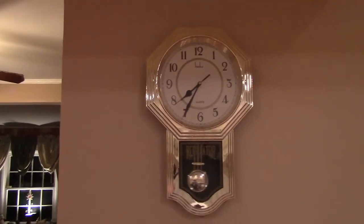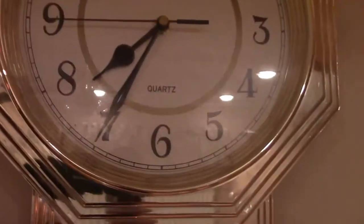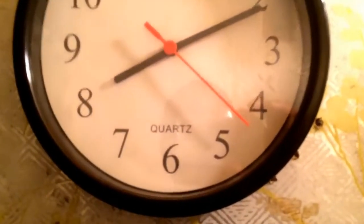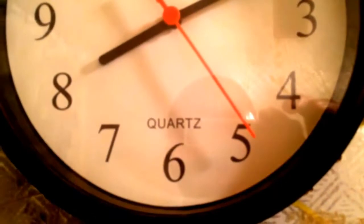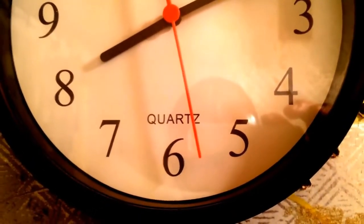That's really about all the light I have here, but you can certainly read it. It's a Harko brand quartz clock. Quartz is spelled Q-U-A-R-T-Z.